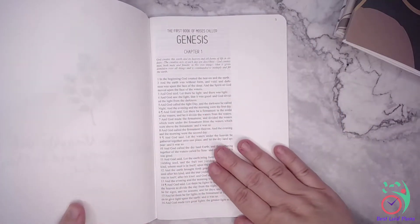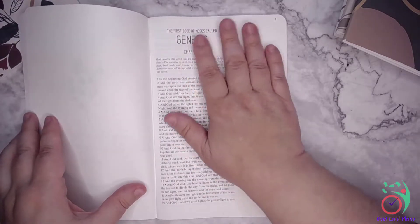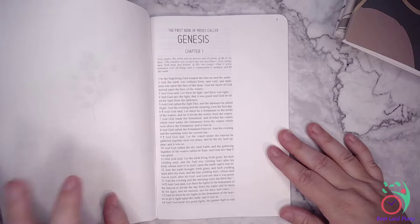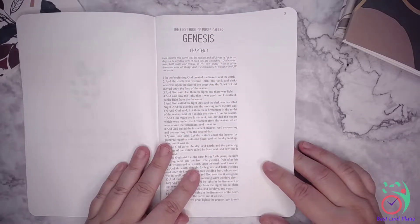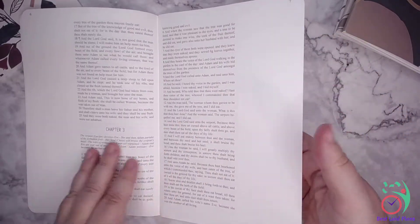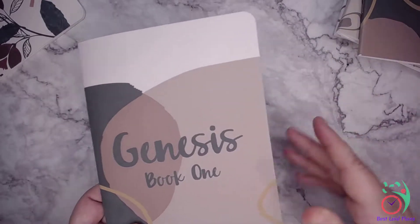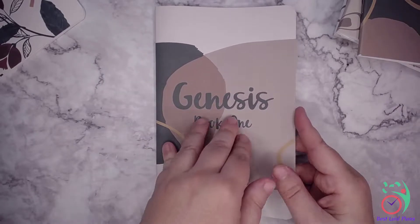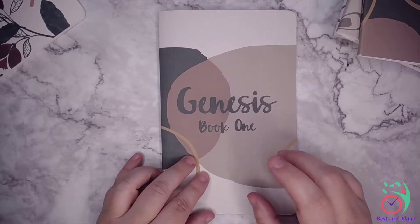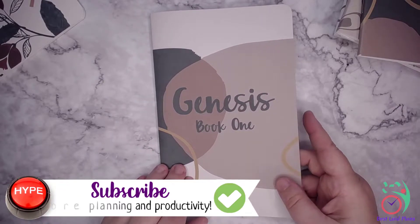These are printed on 70-pound paper with an 80-pound cardstock cover. The paper is very smooth — it's going to be a pleasure to write on. They have wide margins for journaling. These will be so nice to have for our scripture study. You can just take the book you're currently studying with you if you are on the go, or keep it at the dinner table, by your bedside, in your desk drawer, or at work.